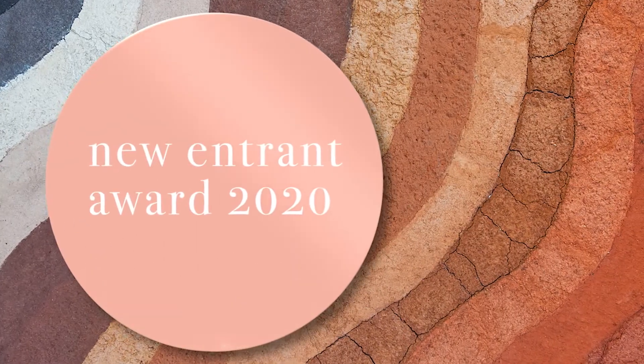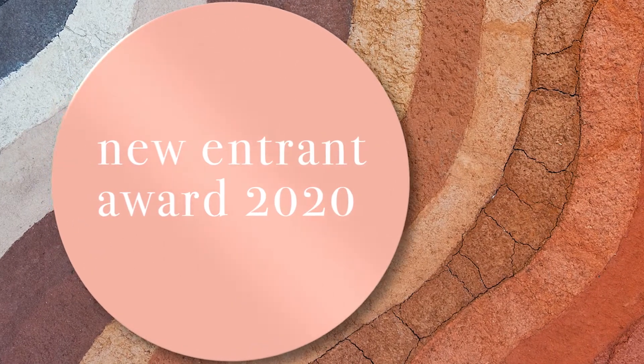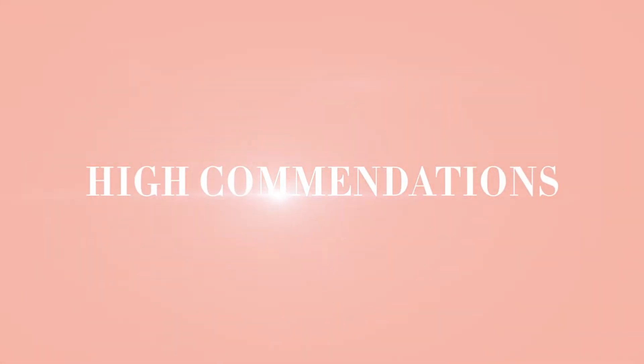New Entrant. And the High Commendations are: